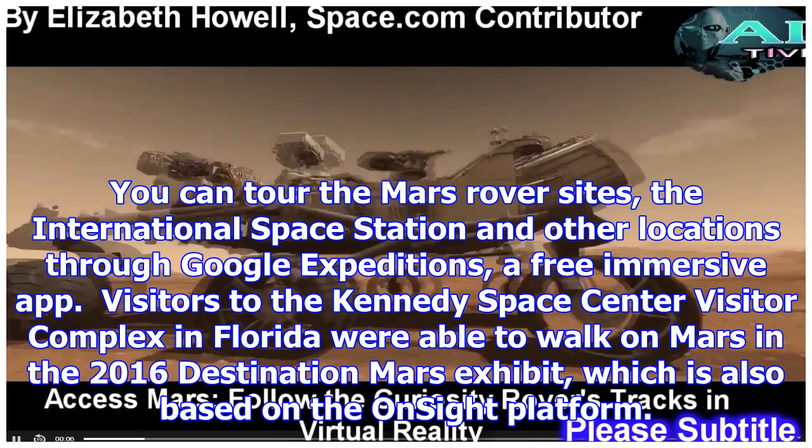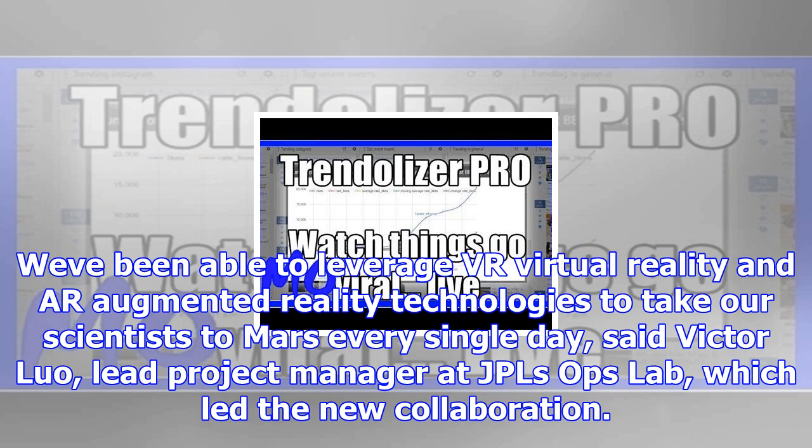You can tour the Mars rover sites, the International Space Station, and other locations through Google Expeditions, a free immersive app. Visitors to the Kennedy Space Center Visitor Complex in Florida were also able to walk on Mars in the 2016 Destination Mars exhibit, which is also based on the OnSight platform.